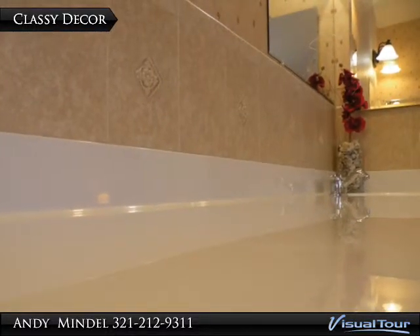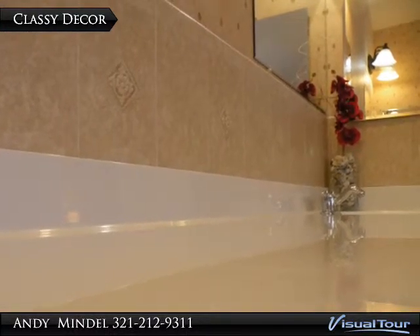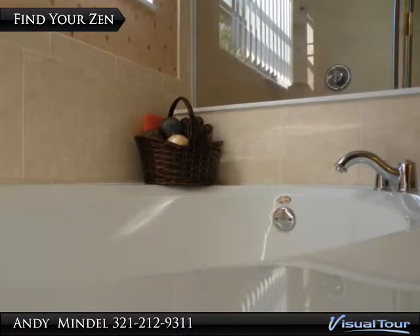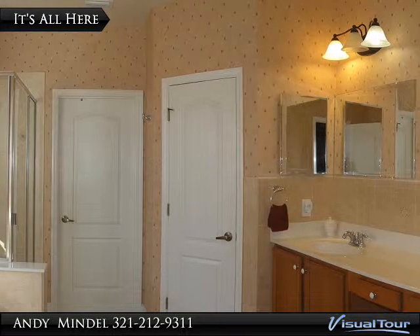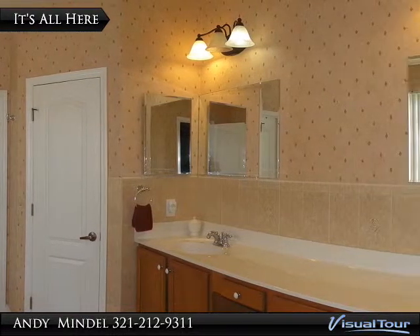The master bath is enhanced with a stylish tile and an extended dual vanity with a seamless counter. When the time is right, relax and unwind in the soothing garden tub. The master bath also comes with a private commode area and access to the second walk-in closet.